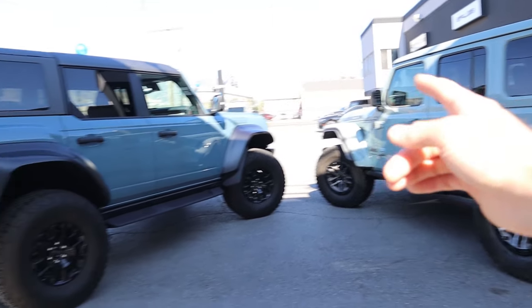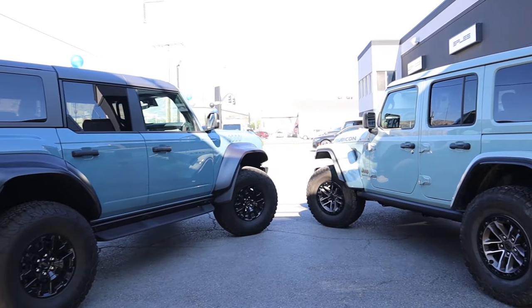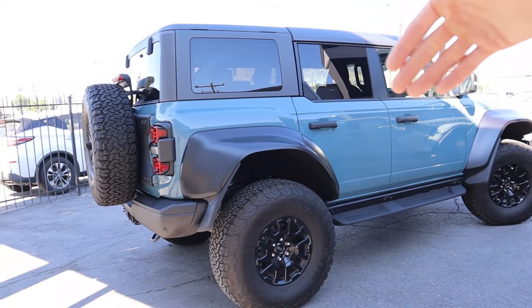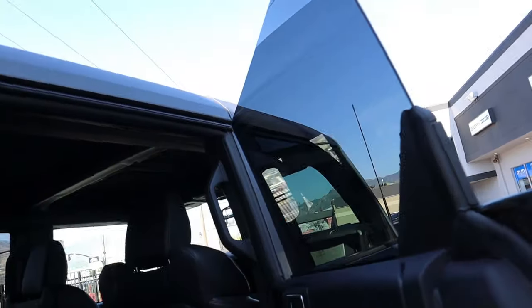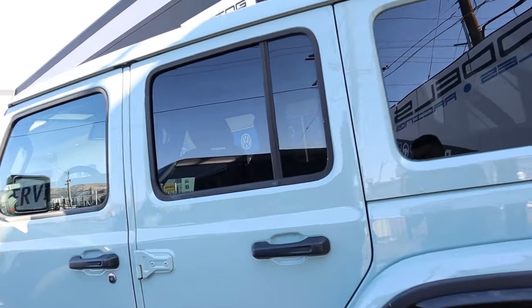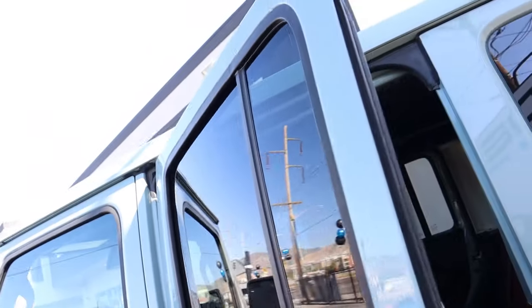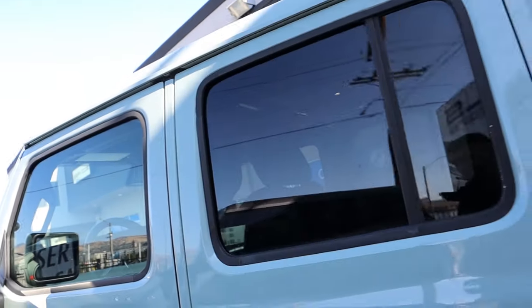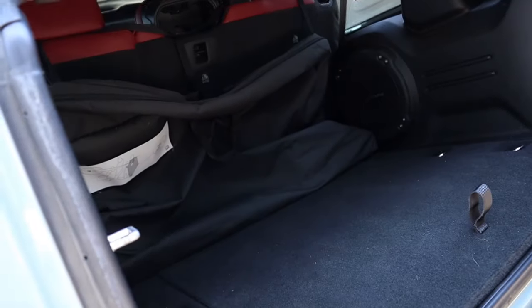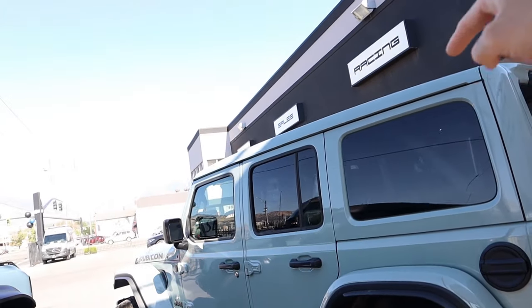Now let's talk about exterior similarities. You can remove all four doors on both the Bronco and the Wrangler. On the Bronco, since the windows are frameless, you can roll them all the way down and fit all four doors in the trunk area. You can't do that with the Jeep because the windows are integrated into the door panels, but you can remove those panels and store them in a bag in the back.